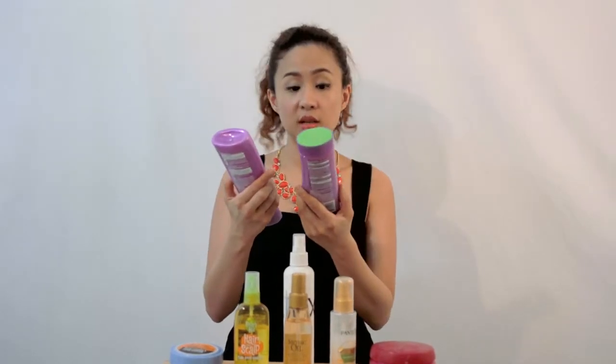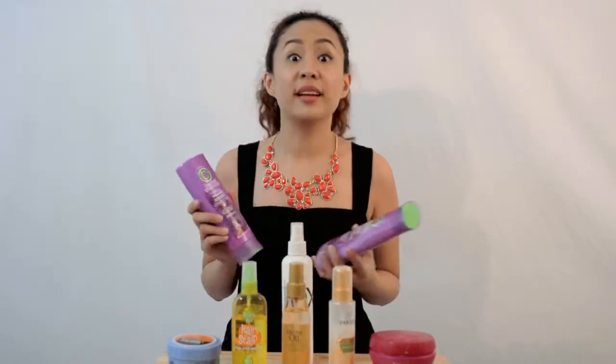This is Totally Twisted Shampoo and Conditioner. It not only smells good, but it hydrates my curly hair which is more prone to dryness.